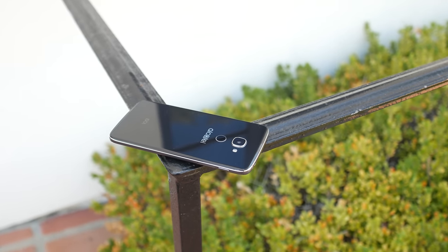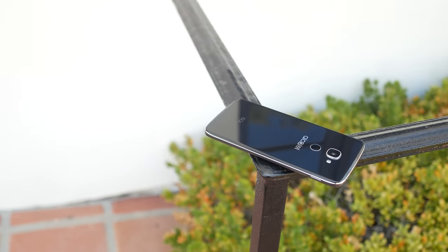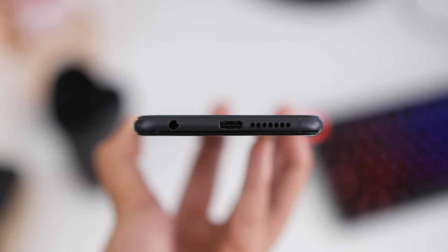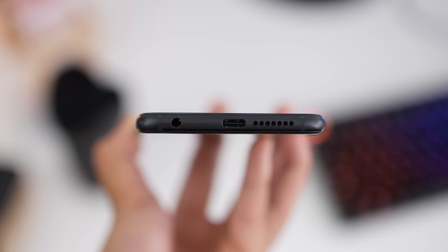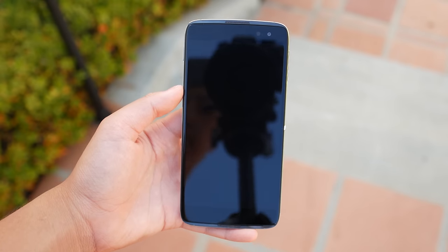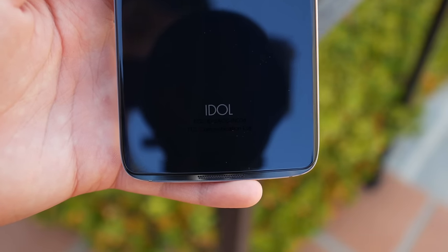Since the Honor 8 has a lower resolution display, it naturally has better battery life than the Idol 4S. The Honor 8 easily gets me through the day with about 4 to 5 hours of on-screen time. The Idol 4S is a bit lackluster with 3 to 4 hours of on-screen time and can barely get through the day with heavy usage — even though both have a 3,000mAh battery. Neither has wireless charging, but both have quick charging. The Honor 8 is the clear winner for battery.